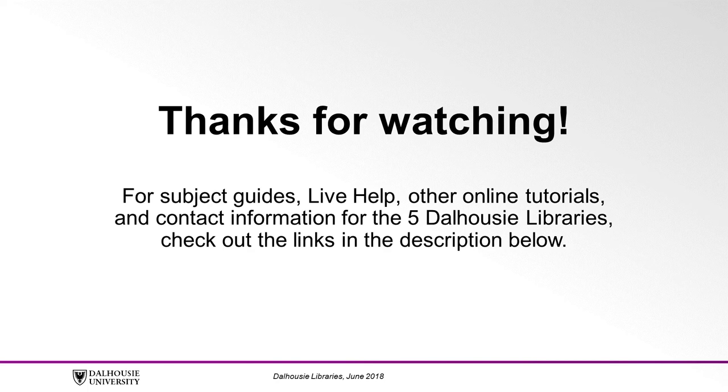There are many ways for you to get in touch with us for help. Chat with a member of the NovaNet Libraries using the live help chat service, or contact the McRae Library directly using the email or phone numbers below. We look forward to meeting you!